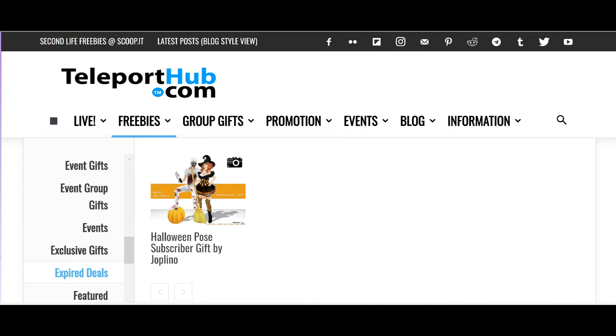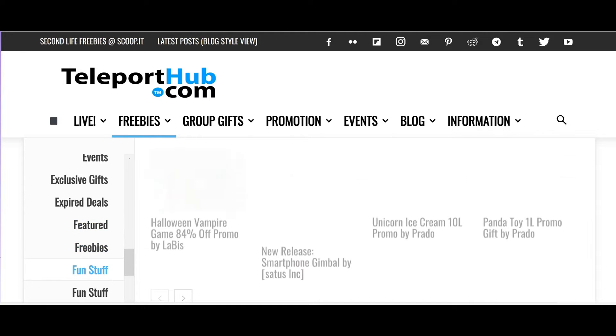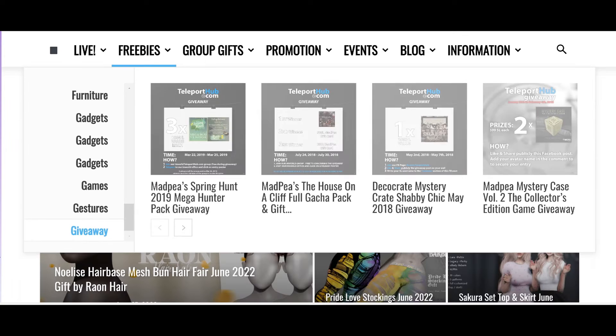They also have expired deals, features, freebies, fun stuff, furniture, gadgets, games, gestures, and giveaways.